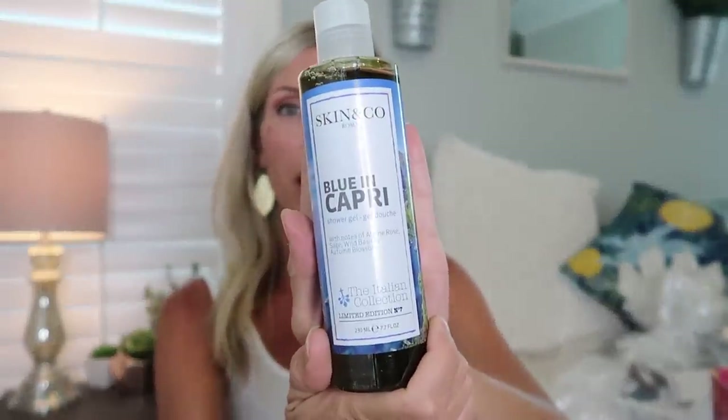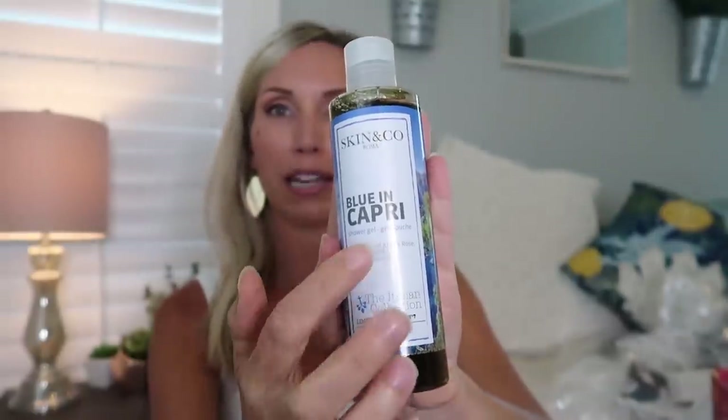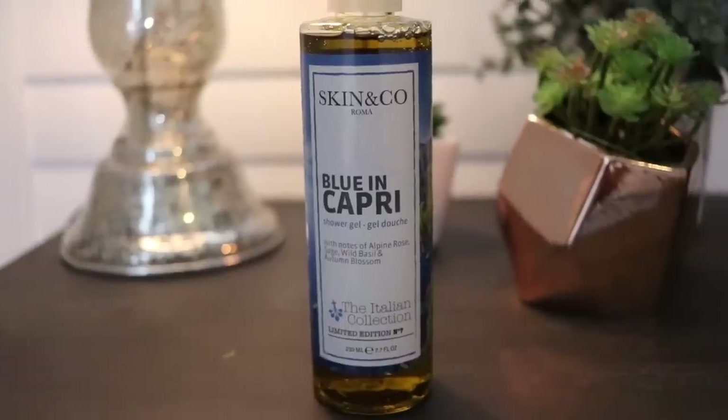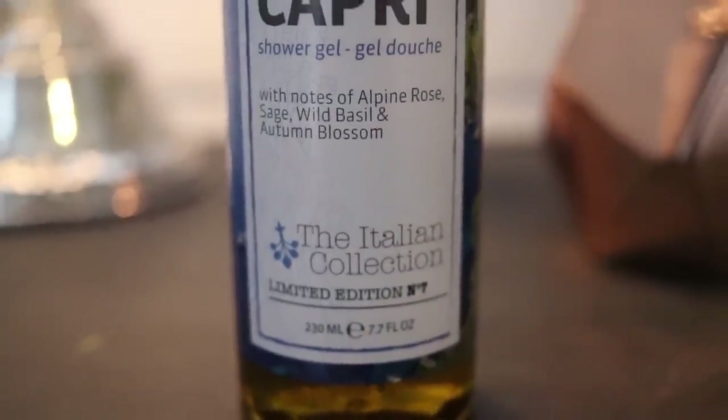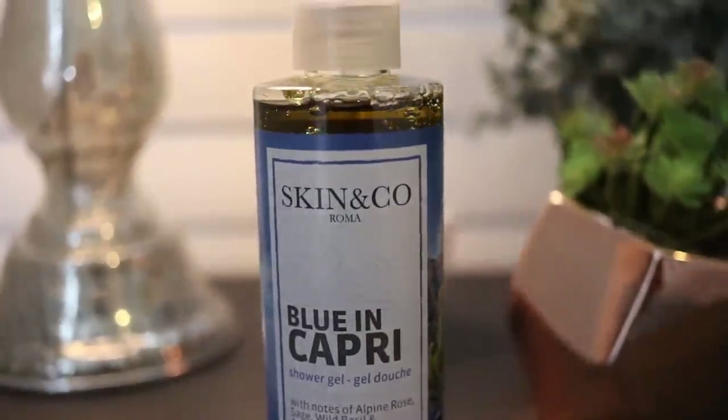Next is the Skin & Co. Blue in Capri shower gel — and anyone know why I like this? Because it has my daughter's name in it! It's probably pronounced 'Capri' the Italian way, just like my daughter. It's a multi-purpose shower gel inspired by the lemon farmers in Capri, Italy. I cannot wait to smell it — I bet it smells amazing.